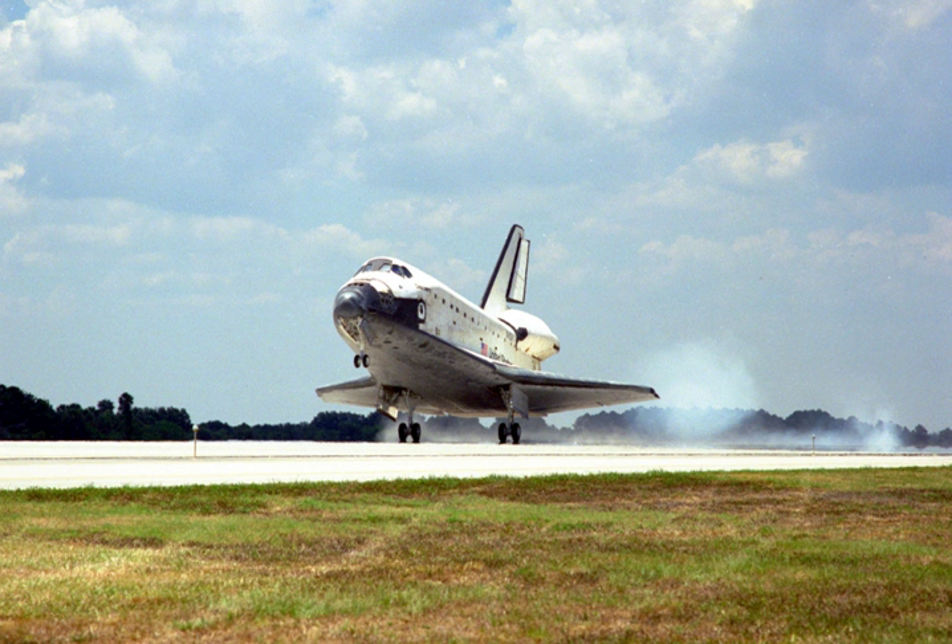STS-91 was the final Space Shuttle mission to the Mir space station. It was flown by Space Shuttle Discovery, and launched from Kennedy Space Center, Florida, on 2 June 1998.